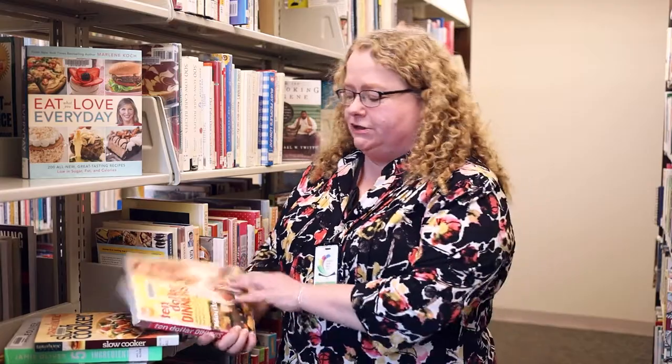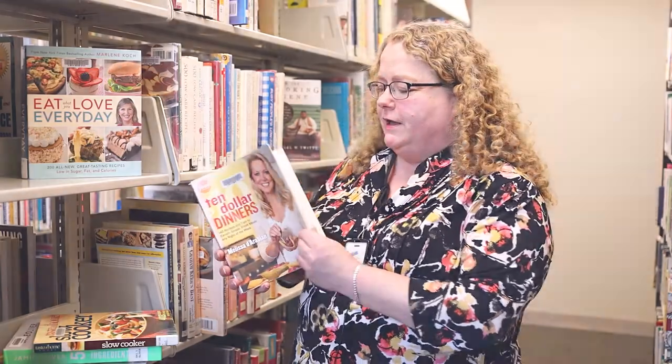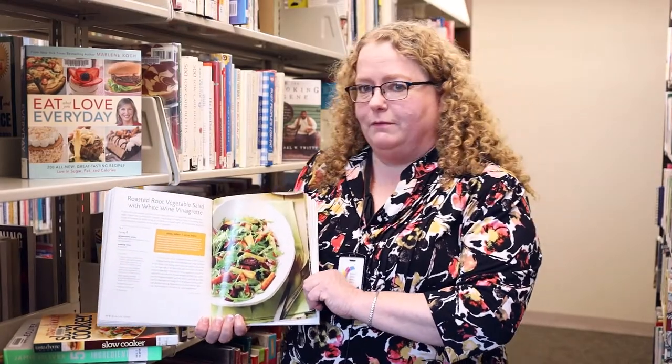For those of you on a budget, I suggest Melissa D'Arabian's $10 Dinners. Each dinner in here costs $10 or less, which is great for those of you on a budget. She has great ideas on how to cook healthy meals for your family.